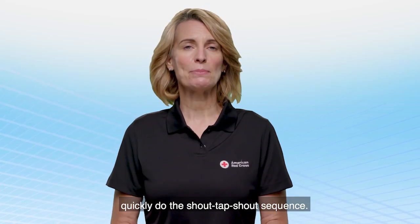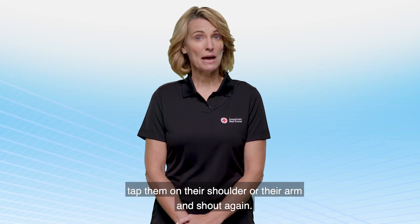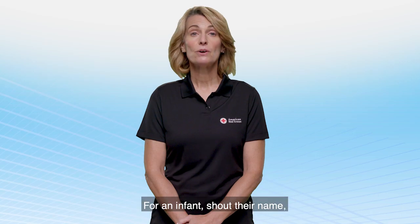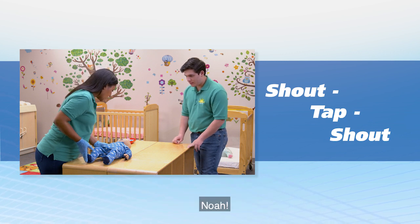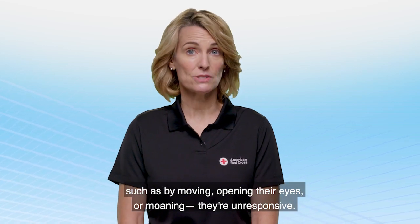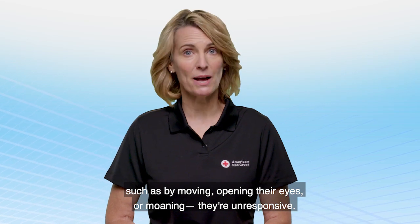To check for responsiveness, quickly do the shout-tap-shout sequence. Simply shout the child's name, tap them on their shoulder or their arm, and shout again. For an infant, shout their name, tap them on the bottom of their foot, and shout their name again. If the child or infant does not respond to you in any way, such as by moving, opening their eyes, or moaning, they're unresponsive.